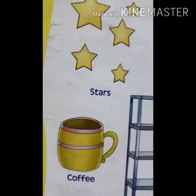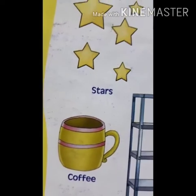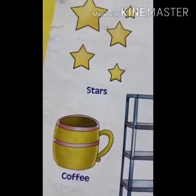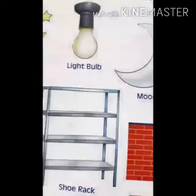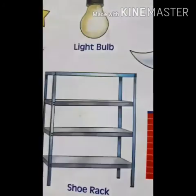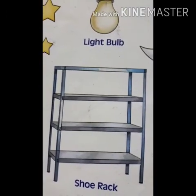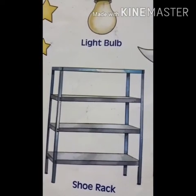This is coffee — C-O-F-F-E-E — coffee. This is shoe rack — S-H-O-E R-A-C-K — shoe rack.